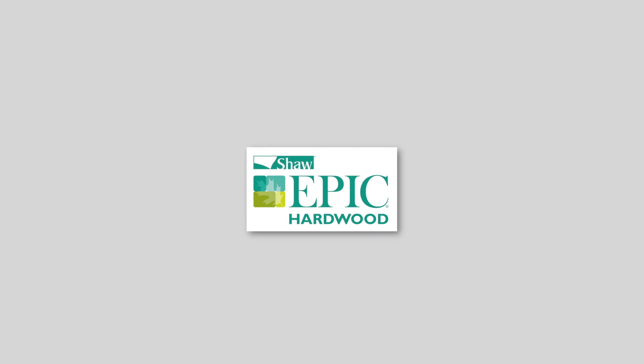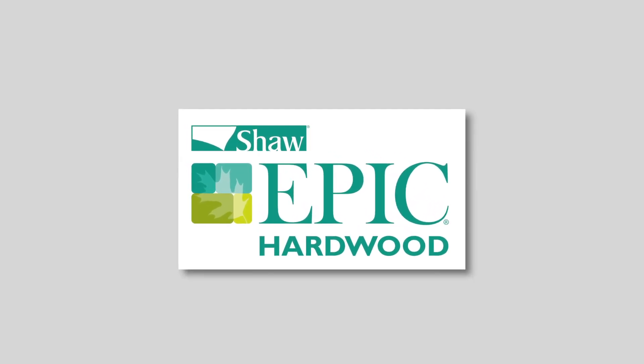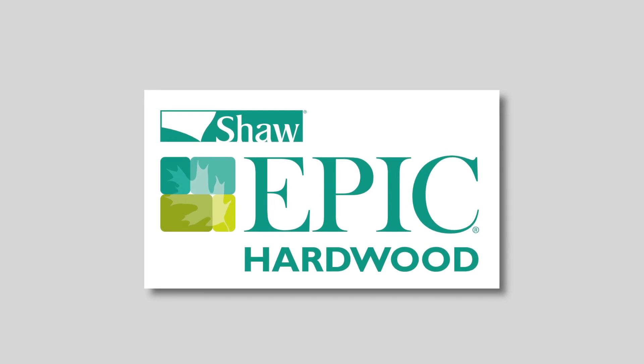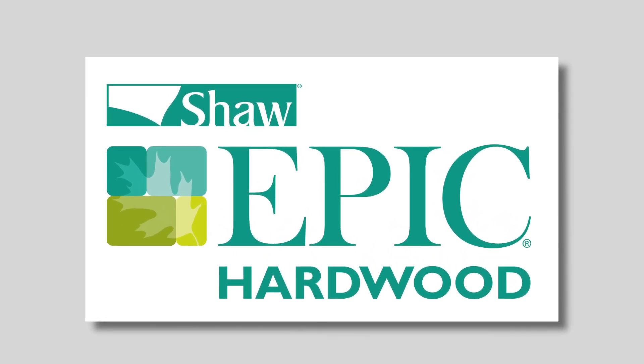In 2006, Shaw introduced Epic, a breakthrough in engineered hardwood flooring. Epic represented the first engineered hardwood of its kind to utilize advanced core technology, giving our hardwood more stability, structure, and greater performance. And in true Shaw fashion, we continued to improve and in 2015 introduced Epic Plus, our newest breakthrough.